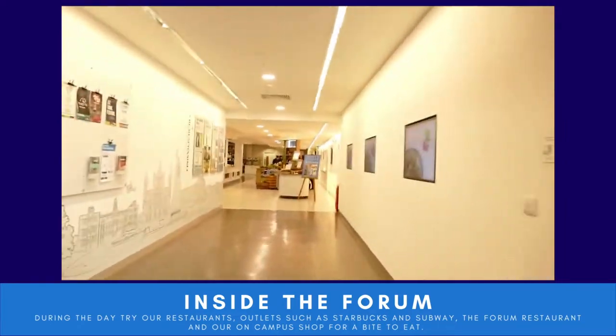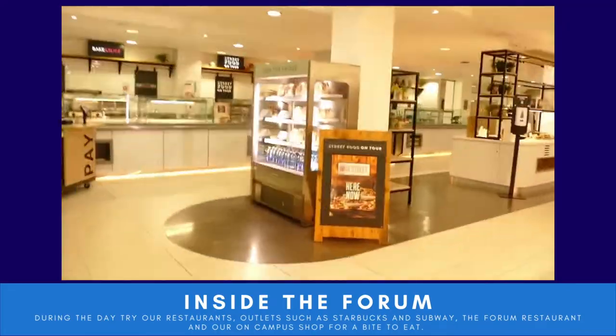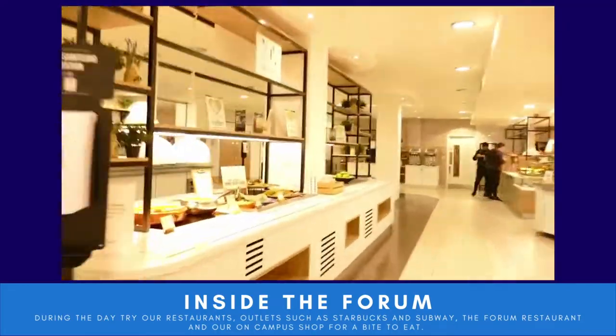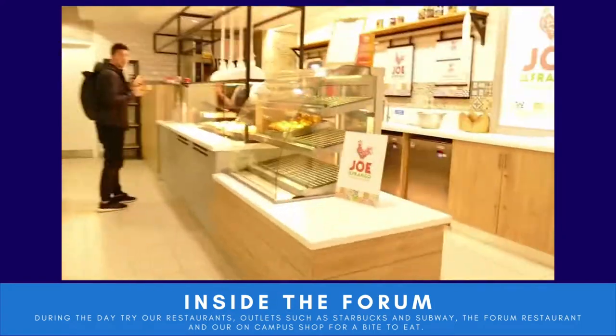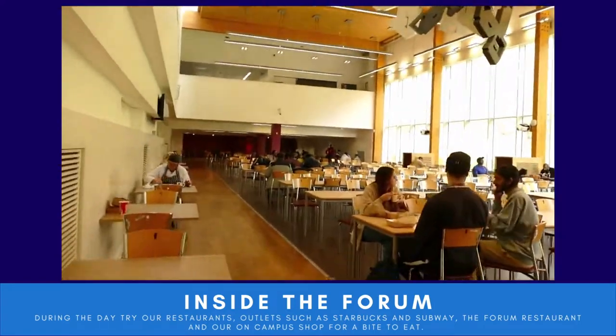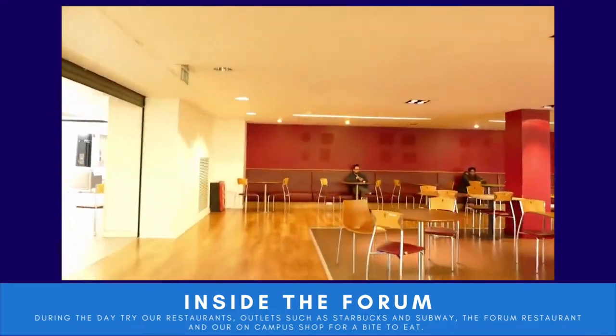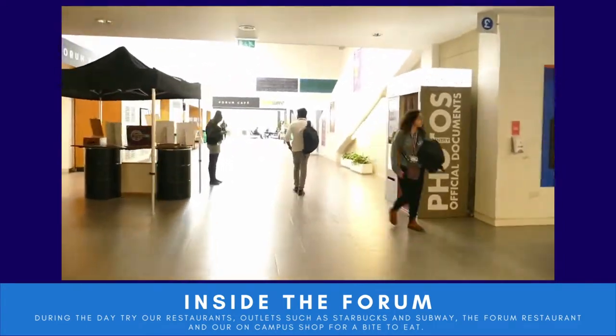Here is the Forum restaurant, so as you can see there are a variety of places on campus where you can grab a bite to eat. If you don't fancy bringing your own food in, you can get something when you're here for your lunch. Just behind the Forum restaurant we have this dining area where you can sit and eat with your friends.